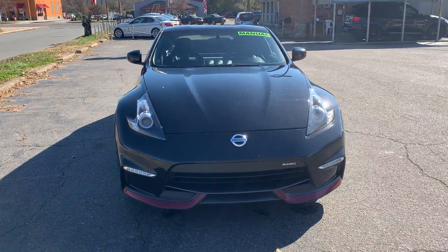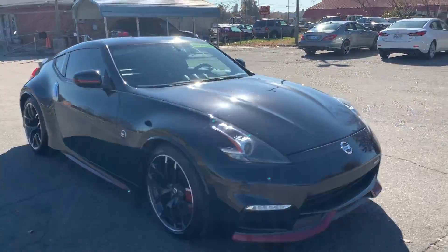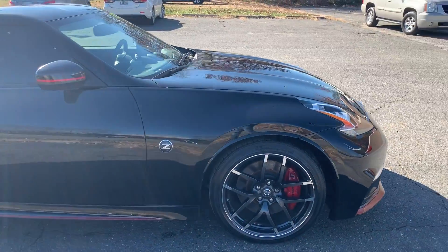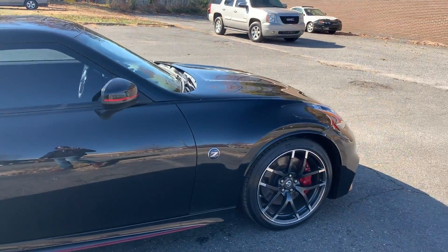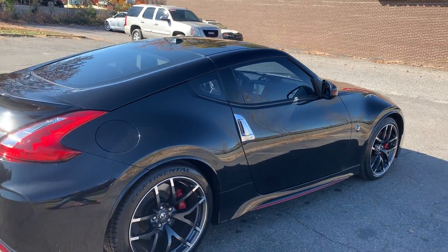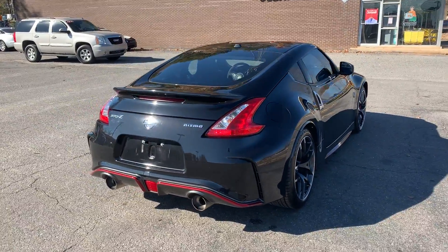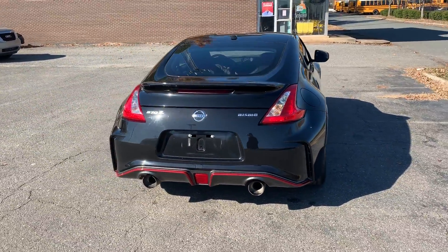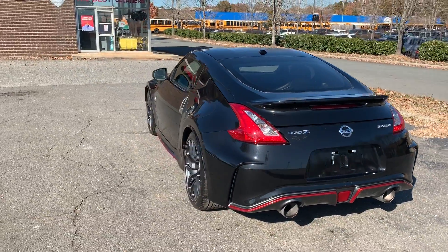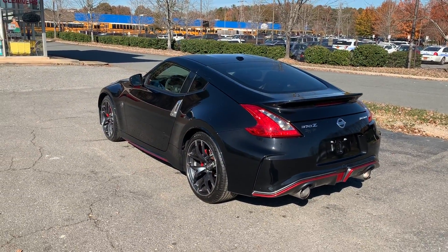Look at that aggressive stance. For more information and details about this beautiful Nismo, contact Carolina Auto Imports at 704-599-2020, or you can reach us online at www.CarolinaAutoImport.com.